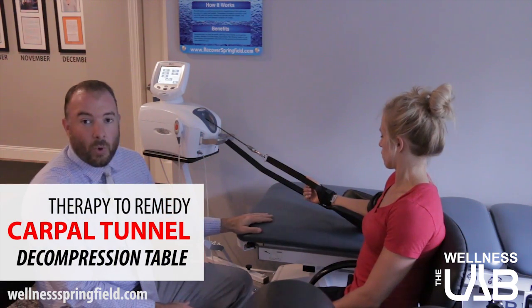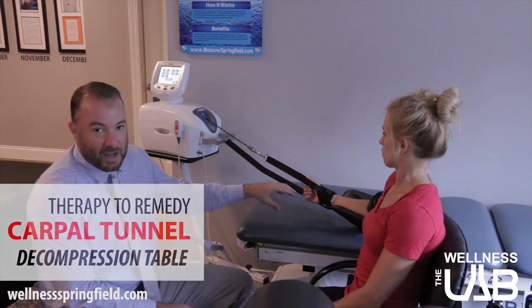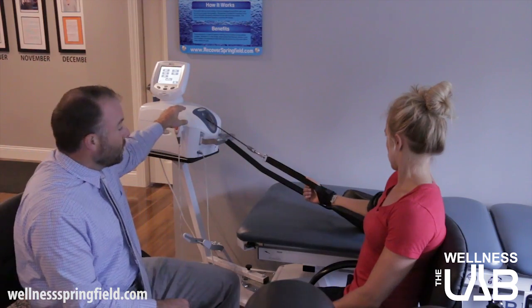Another treatment we use in the office is our carpal track attachment on our decompression table. We normally use this for lumbar and cervical disc problems, but with the carpal track attachment we're able to address the wrist and carpal tunnel. We secure it at the elbow, put on our wrist attachment, and connect it to the traction machine. We pull at about 30 pounds of force — it feels like a gentle pull that relaxes and pulls and relaxes — lasting about 15 minutes. Patients come in three times a week for the first couple of weeks to see if we're getting relief, then we back them off from there.